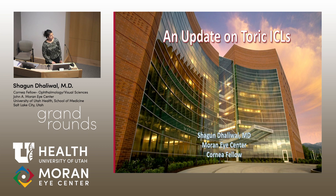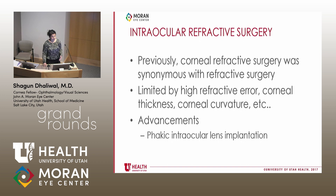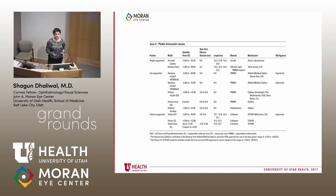To start off with a little background on intraocular refractive surgery: previously, refractive surgery was essentially synonymous with corneal refractive surgery, but that was limited by patients' corneal thickness, high refractive error, or corneal curvature. A lot of people were not candidates for corneal refractive surgery. Advancements in intraocular refractive surgery, specifically phakic intraocular lens implantation, have allowed a larger number of patients to have corrections in their refractive error.